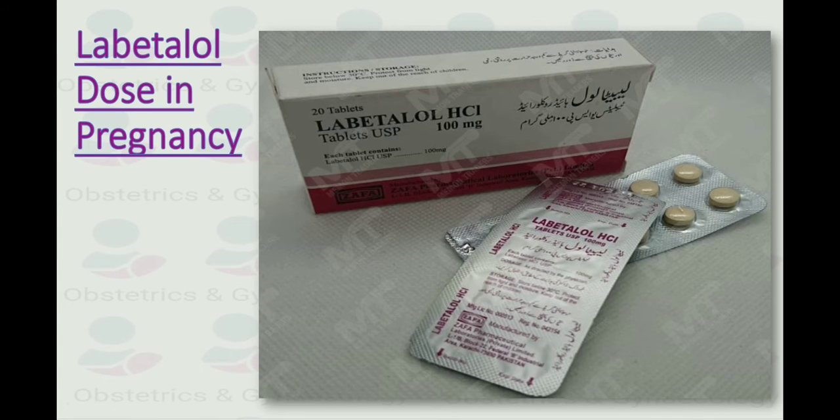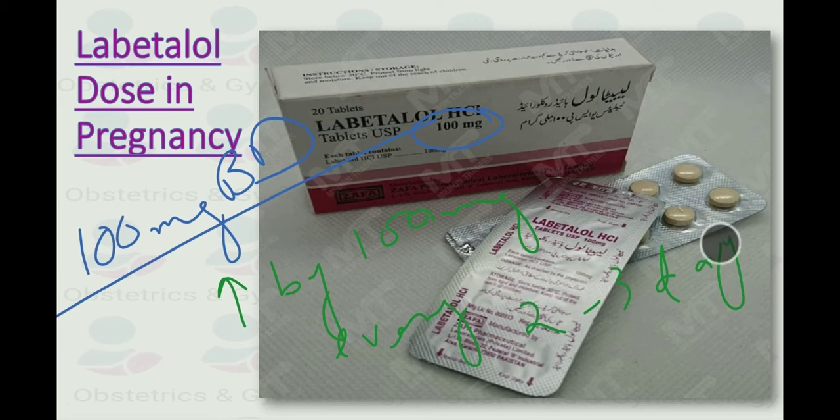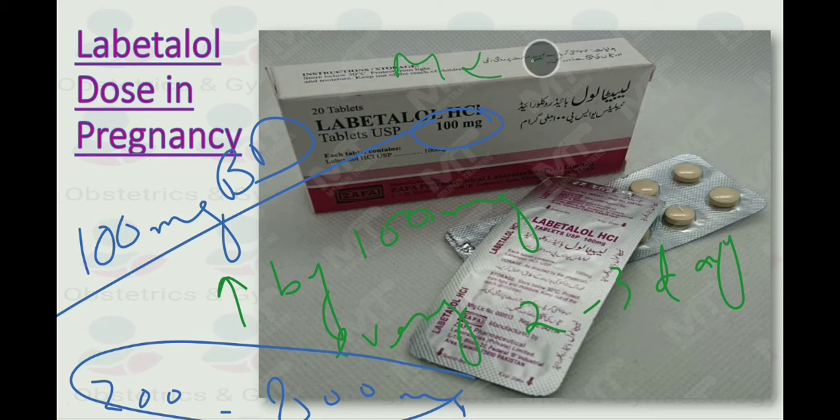What is the dose of labetalol in pregnancy? Initially, we give 100 mg twice daily. If blood pressure remains uncontrolled, we can increase by adding 100 mg twice daily every second to third day depending on requirements. The usual effective dose is about 200 to 800 mg given in divided doses. The maximum dose is 2,400 mg — we should not exceed 2,400 mg in the case of labetalol.